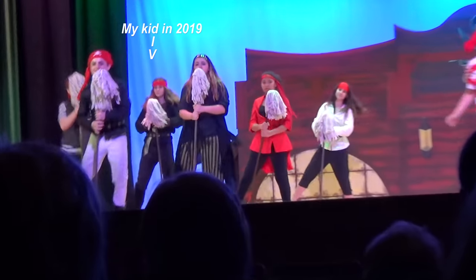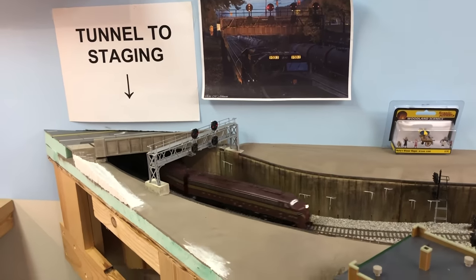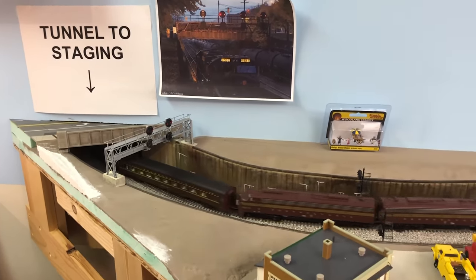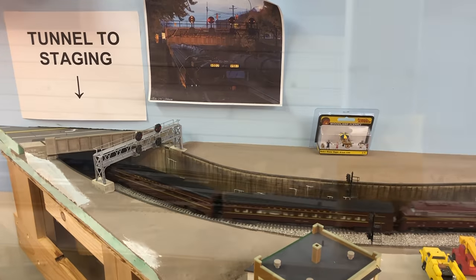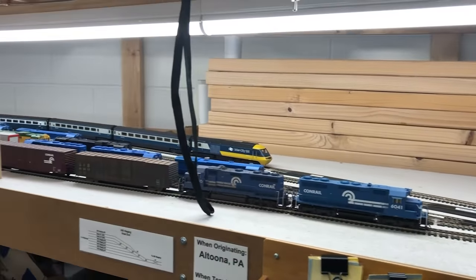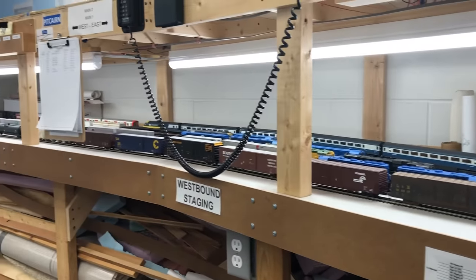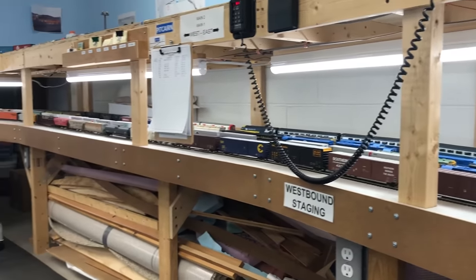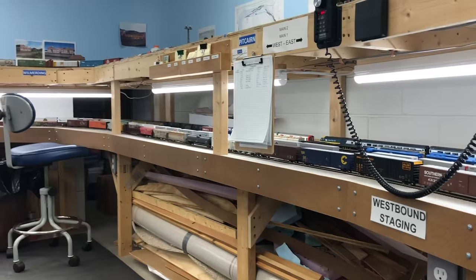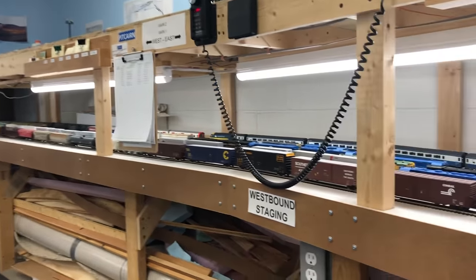On model railroads, staging can be as simple as one track where the train is assembled by hand and awaits its turn on the layout. There's usually not much switching done here and it's usually unscenic — it's often under the table or behind a backdrop. Its sole function is to have a train ready for its journey across the layout.